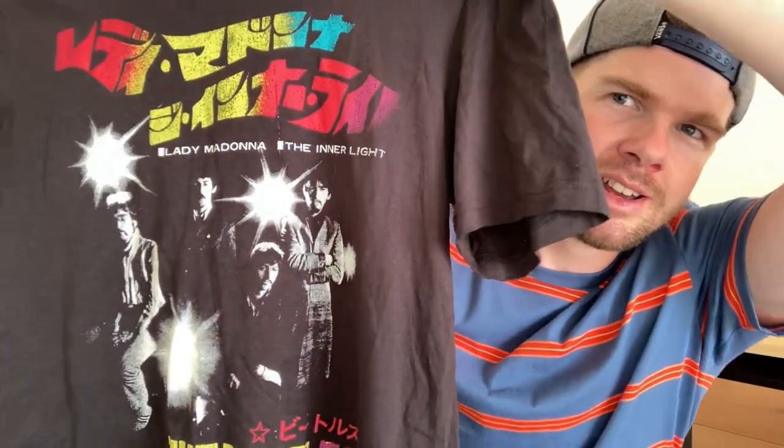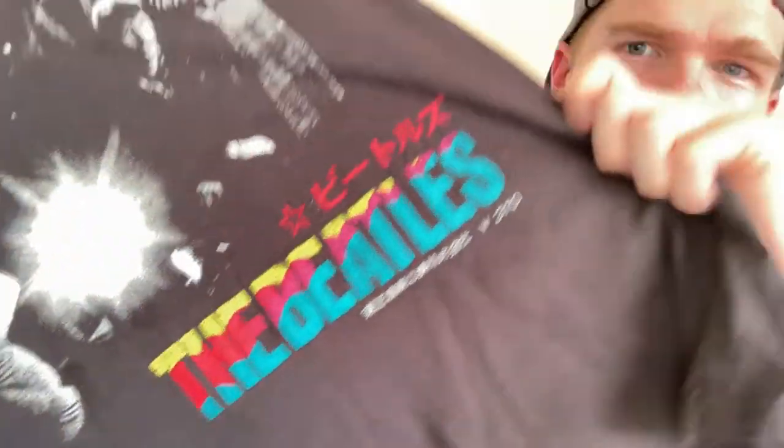I've started searching for band t-shirts a lot more. I found an old Japanese-style Beatles top - it's got Japanese writing, says Lady Madonna, The Inner Light, The Beatles, with Japanese text. That might sell pretty well on eBay once I do some comp searching to find the right price - it's a size large. I also found an absolute classic David Bowie t-shirt for just $5 in size large - a great find.